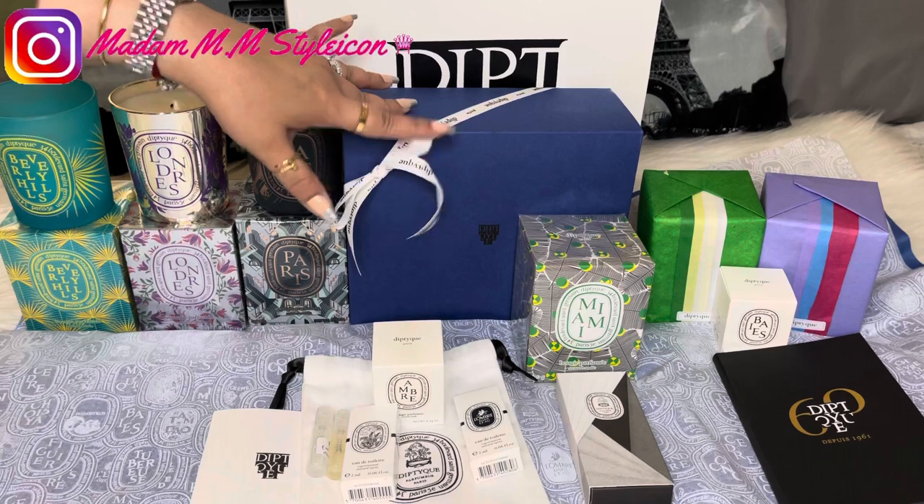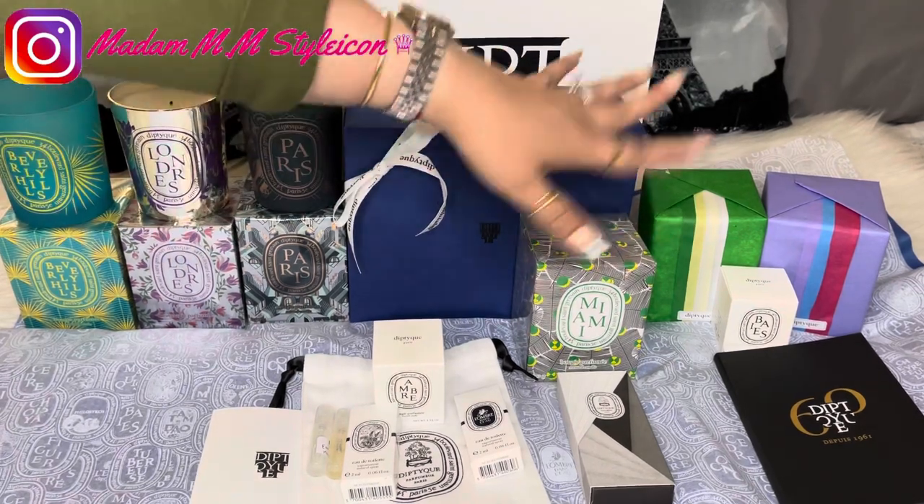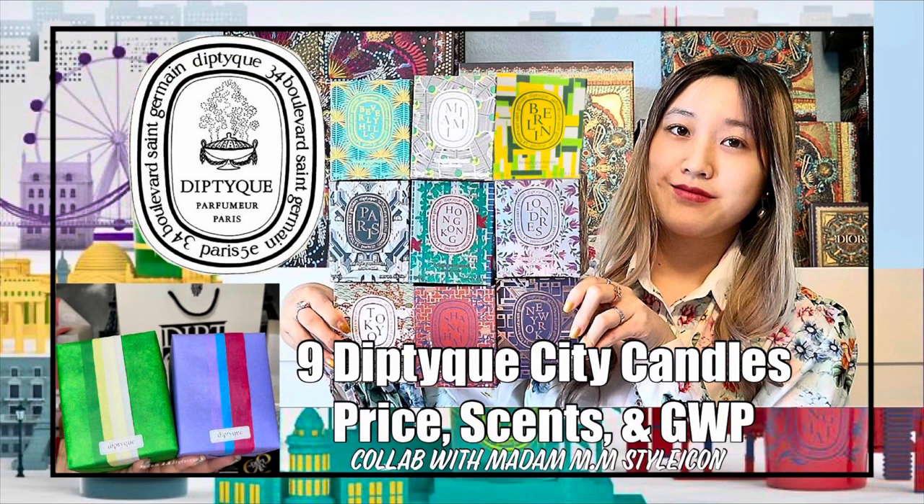Before I move on to my unboxing, I'd like to insert a clip from my dear friend Trish — she's going to show you guys one of the city candles that she got. Make sure to subscribe to her channel as well and follow her on Instagram.